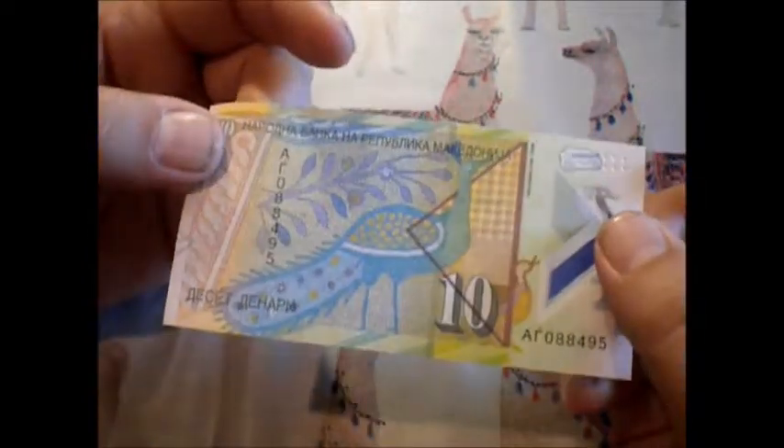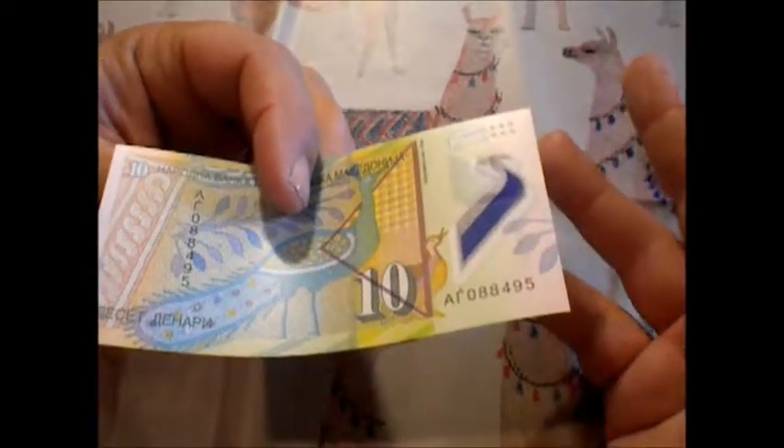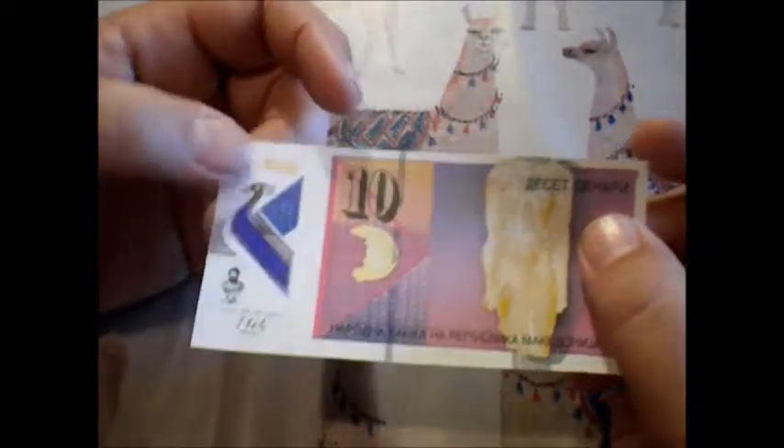I believe that represents 10 in — oh, what's it called? I'm not going to say it's a bump language, I don't even remember. You know, if you're blind, you can feel over that and be like, oh, all right, this is a 10.